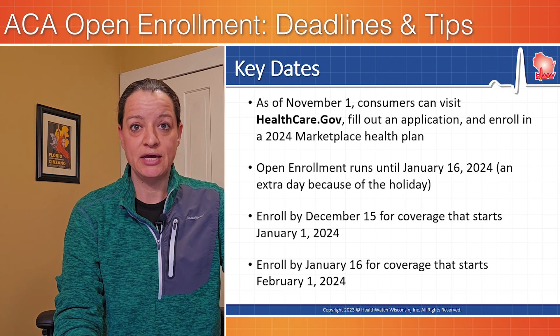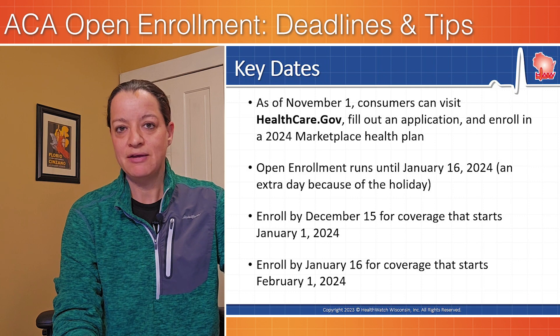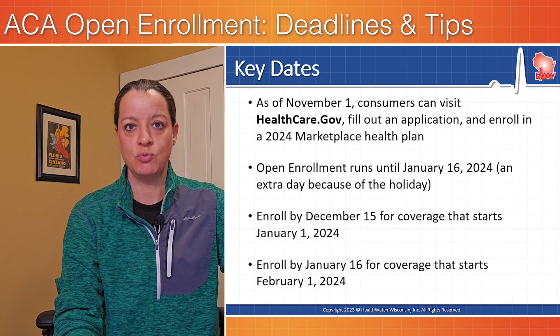You can certainly pick a plan or switch plans after that date before January 16th, but if you do, your coverage will start February 1st.